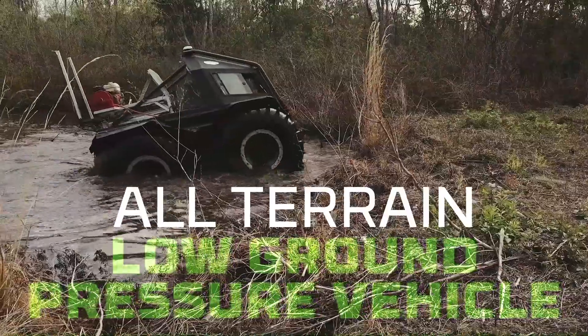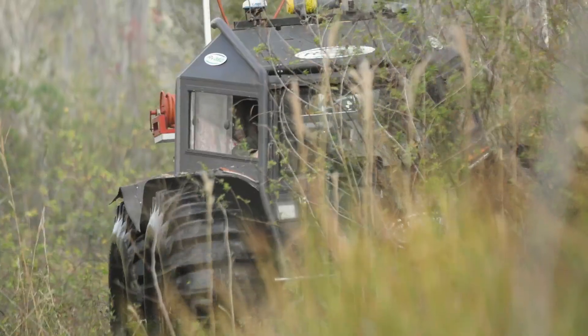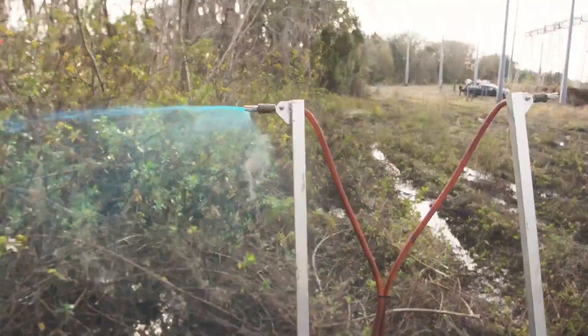Using an all-terrain, low ground pressure vehicle equipped with spray equipment, professional applicators enter challenging, once inaccessible areas with ease and safety. Most importantly, it protects the applicator from dangerous wildlife and harsh environments.